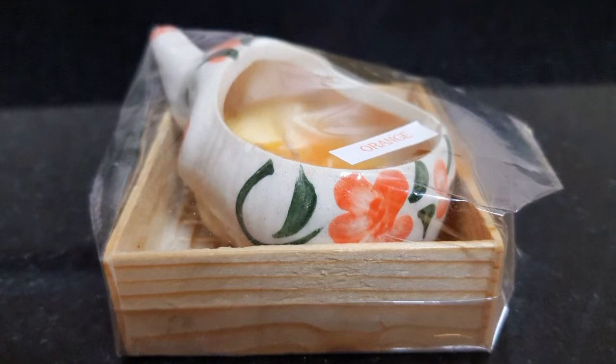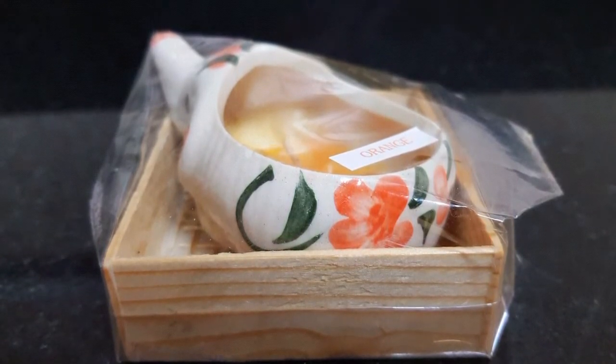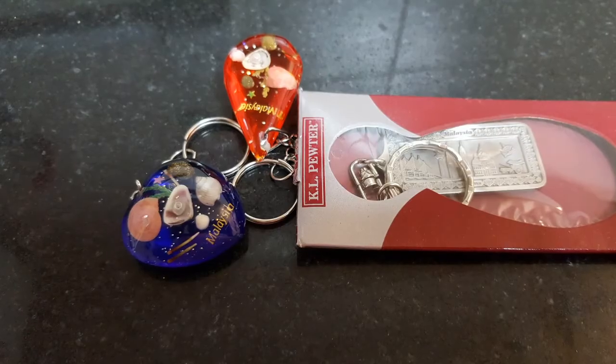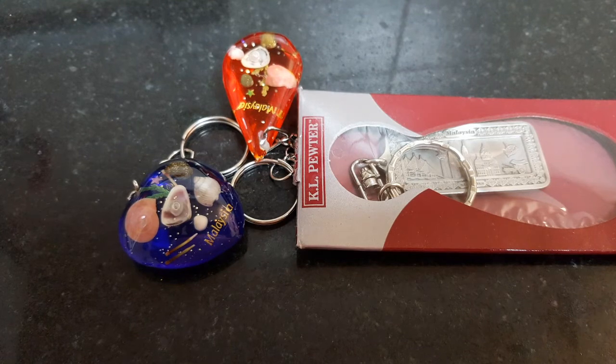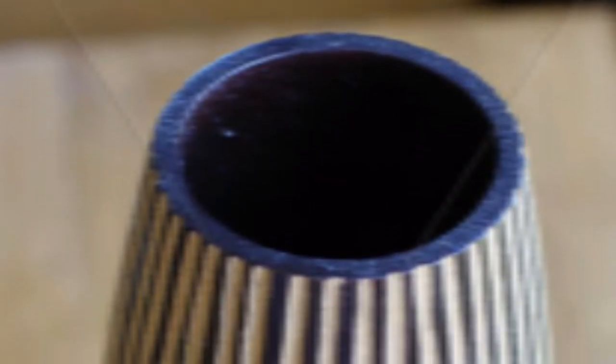Hope you all liked this video. I'll be sharing a few more things on Malaysian craft in the next video, so stay connected to my channel. Spread positivity and stay positive. Till I meet you in the next video — take care, bye.